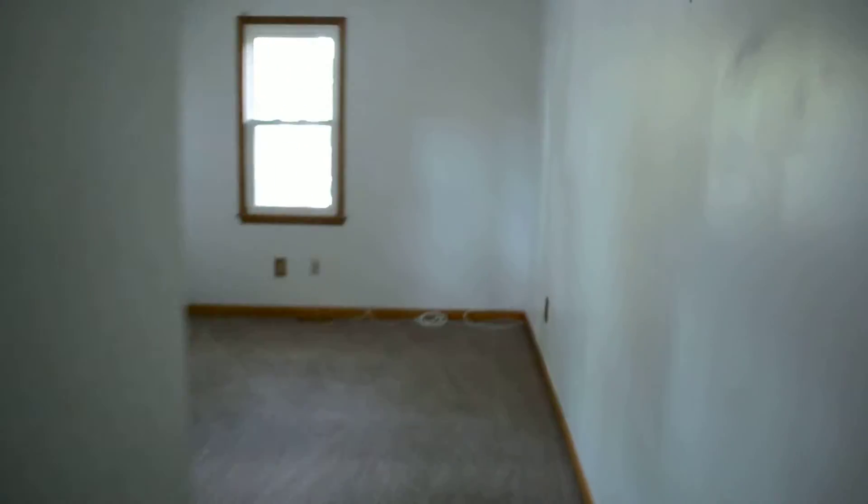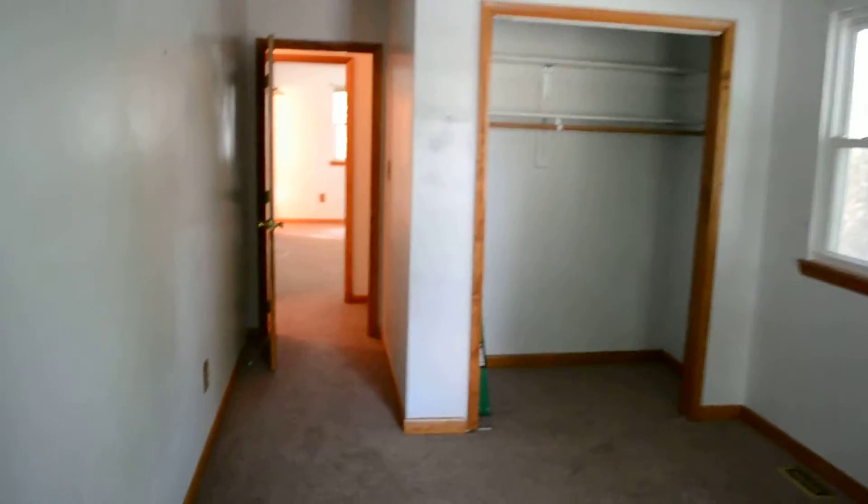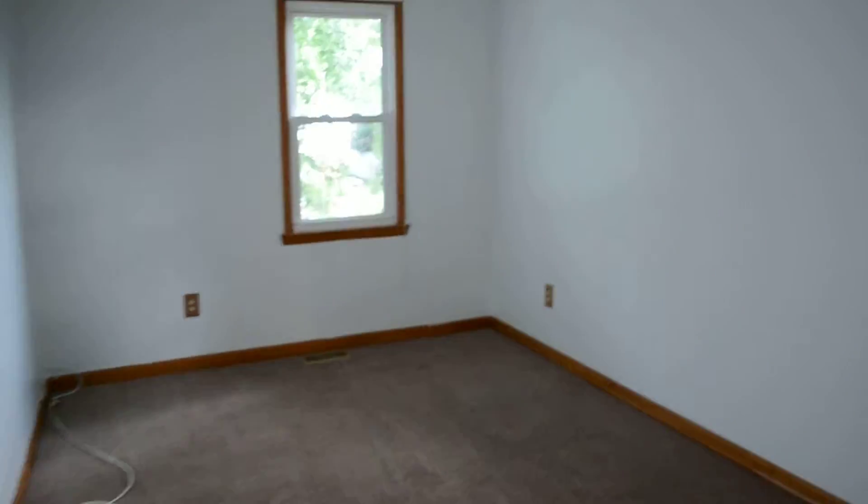Bedroom two is again a really good sized room with a closet. And bedroom three is also a big room with its own walk-in closet.